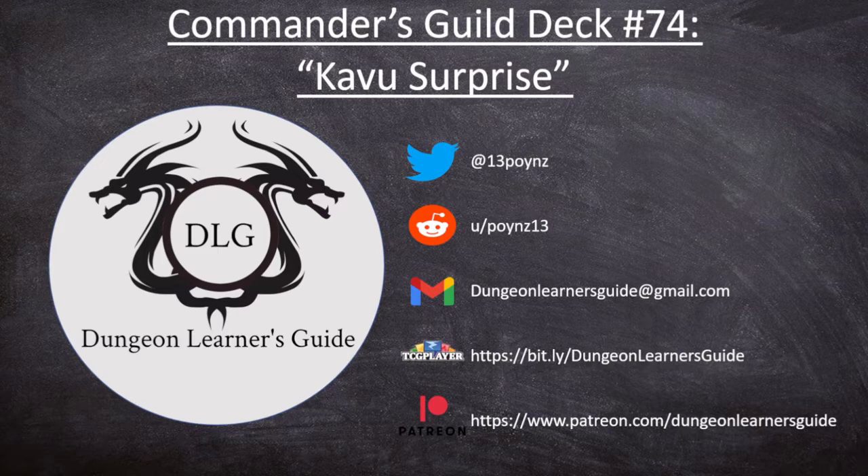You also get access to the deck lists a week early, the guarantee that any suggested cards will be turned into decks for the channel, and the unedited gameplay videos. Got to give a shoutout to our current patrons: William Swiftfoot, Doodle, Observer Will, and Calvin Schmidt. Thank you all very much. And of course, if none of this is your style, you can always just like the video and subscribe to the channel — that helps out quite a bit.